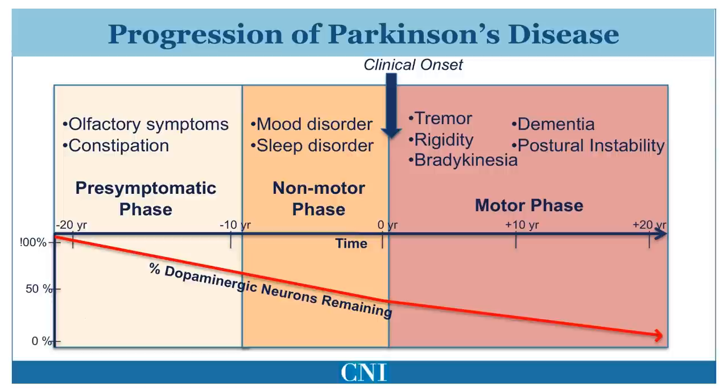In the pre-symptomatic phase, loss of cells gradually occurs but no symptoms are detectable by the patient. There may, however, be subtle non-motor signs.